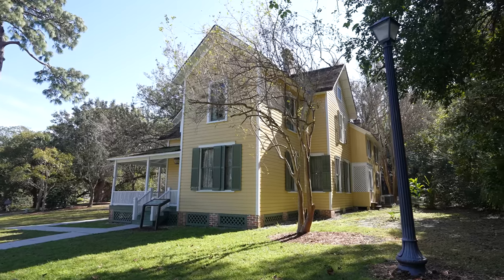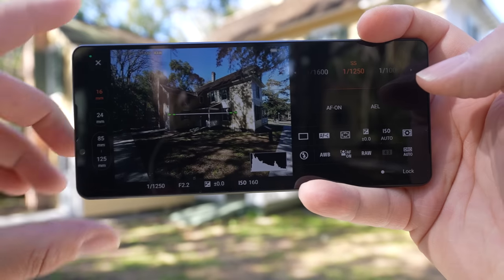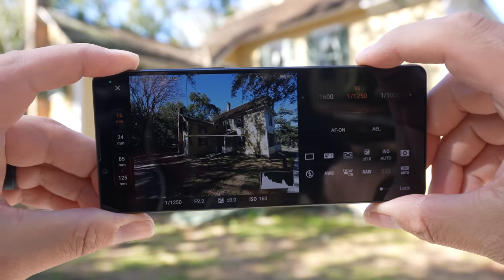Hey, what's up everyone? So I'm heading out right now to do some location scouting and I thought to myself, I've never actually done a video talking about what I look for and what I do when I go out and location scout for portrait sessions, video shoots, things of that nature. So in this video, I'm actually taking you with me on a location scouting mission and I'm going to share with you three tips — three things that I look out for whenever I am location scouting. With that being said, let's go.